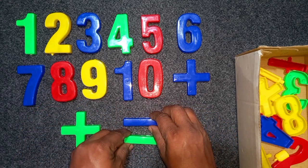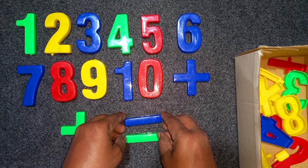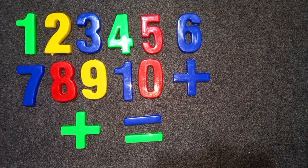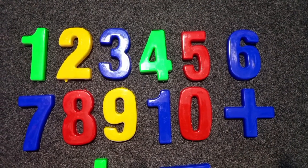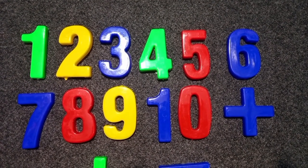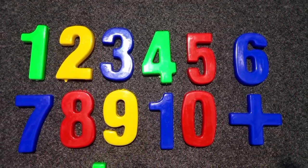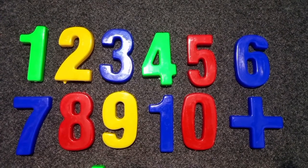Wow. Wow. 1, 2, 3, 4, 5, 6, 7, 8, 9, 10.